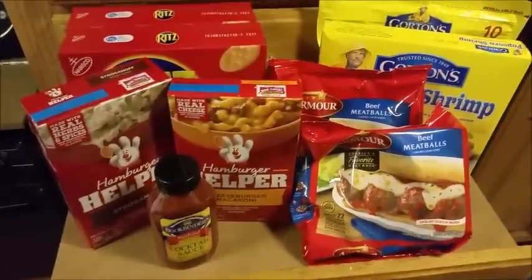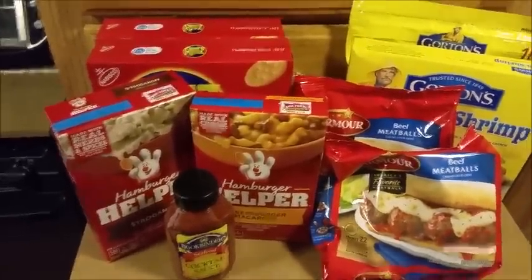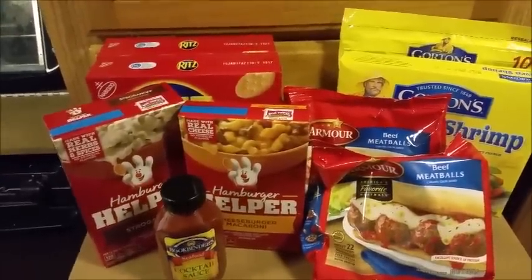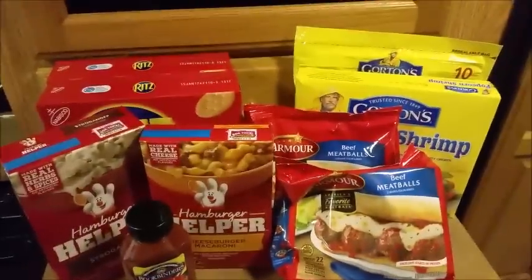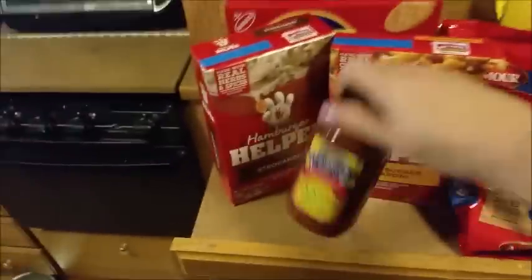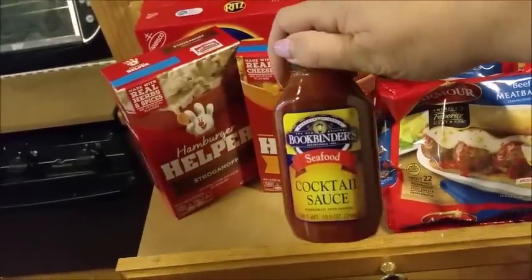Hey everybody, it's Tracy with CRRV and I wanted to give you a really quick, really tiny grocery haul. These are some of the things that I picked up at Publix tonight. They were on sale, buy one get one free — everything except for the cocktail sauce.